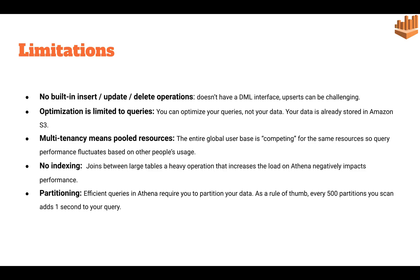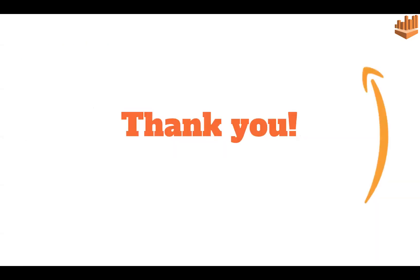Those are the limitations. That was an introduction to Amazon Athena and the key points that will help you decide whether to choose Athena for your work or prefer another database.